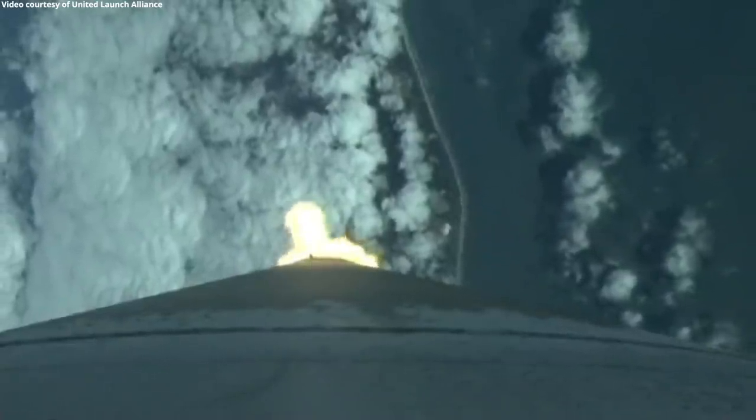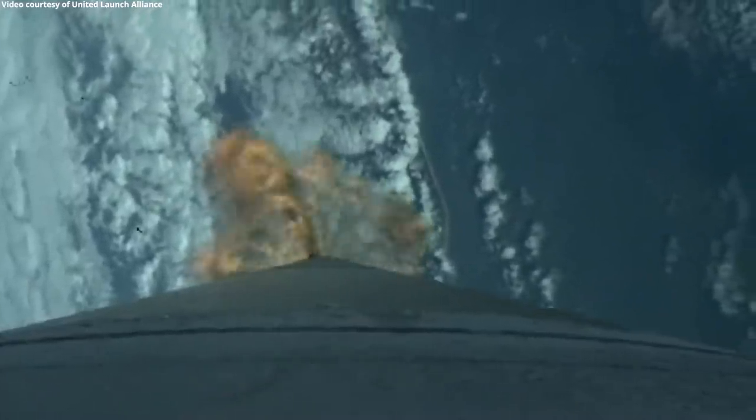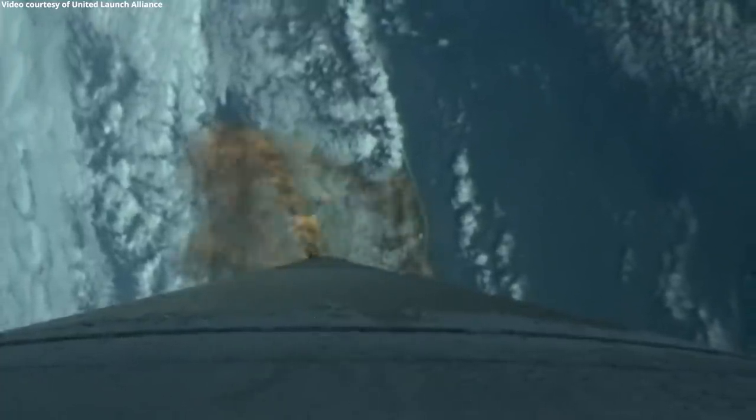Vehicle has passed Mach 1. Vehicle is now passing through maximum dynamic pressure — max Q. The RD-180 is now throttling down slightly as commanded; pump speed response looks good. Now 115 seconds into flight, we're at 14 miles in altitude, 5.6 miles downrange, traveling at 2,000 miles per hour. Vehicle has now begun closed-loop steering. The vehicle is now half the weight it was at liftoff, burning propellant at a rate of more than 2,600 pounds per second.